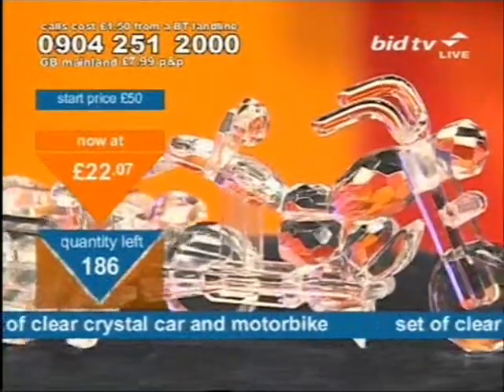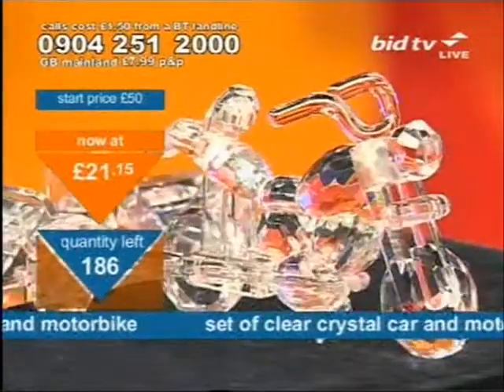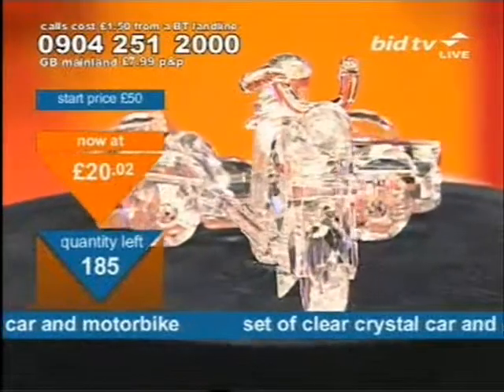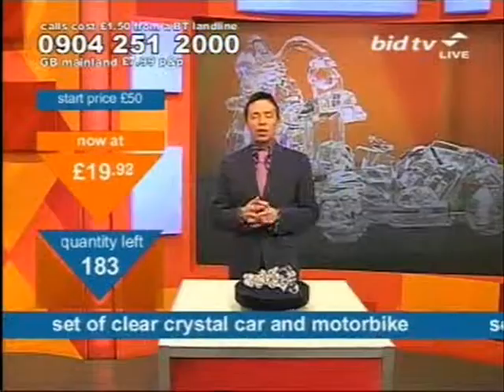By the way, there's a stereo coming up that's also a telly. What? What's that about? You'll find out what it's about when Adam's here in 10 minutes' time. Look at the price on this now — 19 pounds and 88.